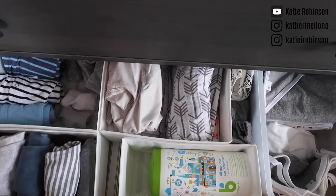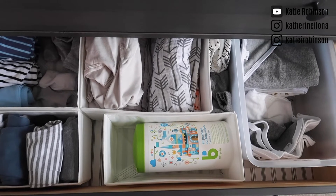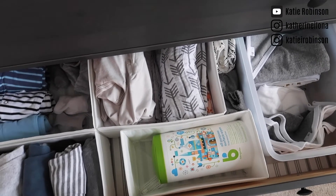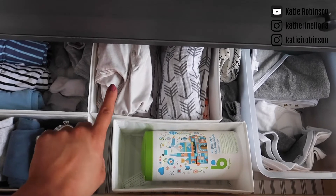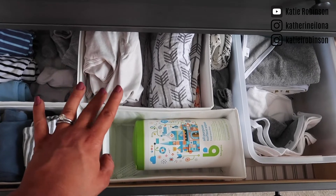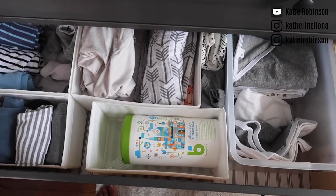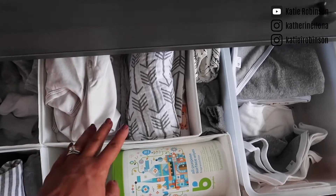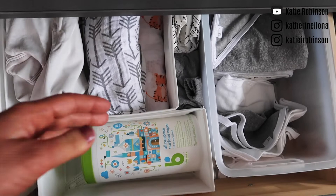This is my Nested Bean swaddle, which I really love. If you haven't checked out my newborn essentials video or blog post, I talk about this. It's actually a weighted swaddle — like a weighted blanket for babies, basically. It has adjustable sizing for newborns through about six months. And then these are some regular swaddles; I made some of these, bought some of them, and got some as presents.